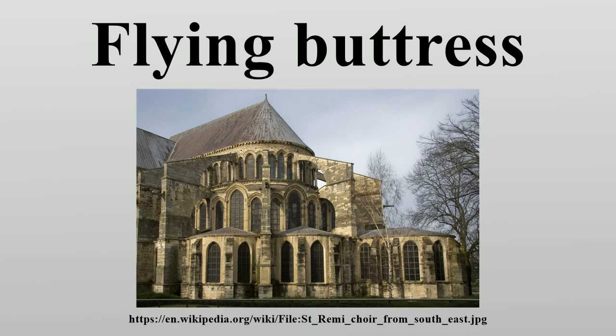However, these arches were hidden under the gallery roof and only transmitted the forces to the massive outer walls. By the 1160s, architects in the Île-de-France were employing similar systems but with longer and finer arches running from the outer surface of the clerestory wall, over the roof of the side aisles, to meet a heavy vertical buttress rising above the level of the outer wall. The main advantage of such systems is that the outer walls no longer need to be heavy and massive enough to resist the lateral thrusts of the vault.